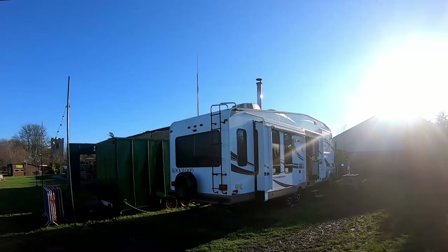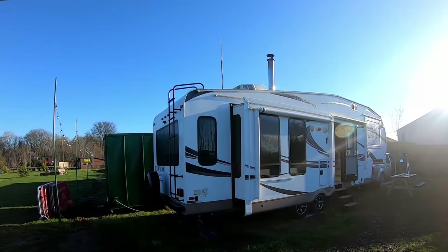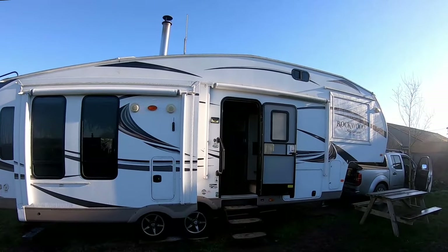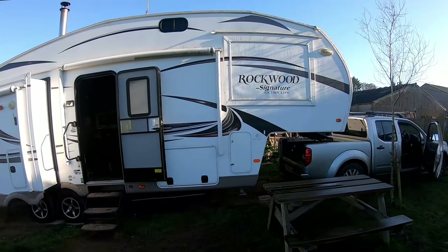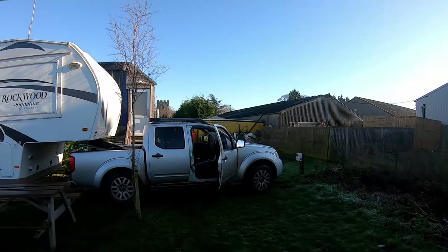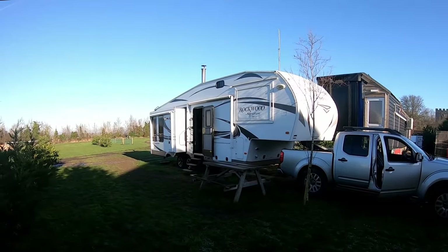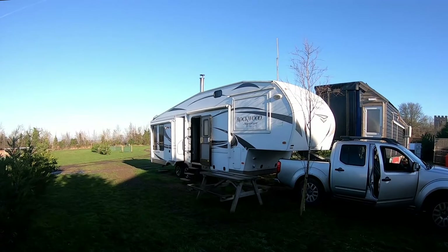We're just getting all the slides in and getting everything packed away. It's quite muddy today so a bit of a game getting it out. We've hooked this one up on our little Navara because it makes it quite easy to get in and out. You can see from where it is it's quite tight — it's in there nice and tight, a good spot.